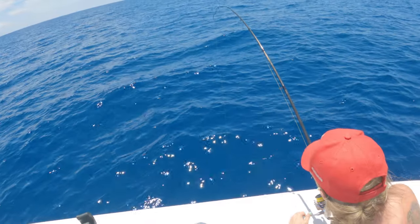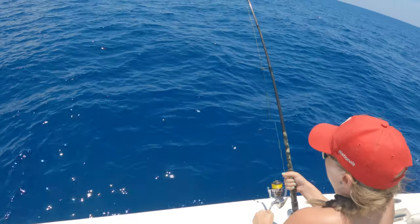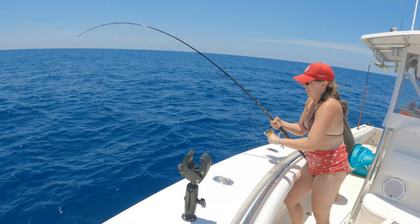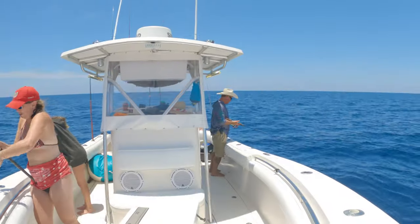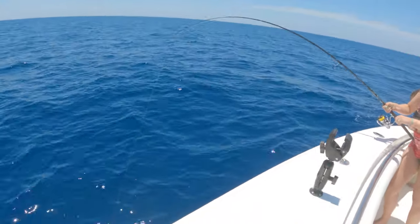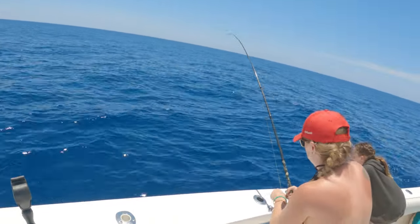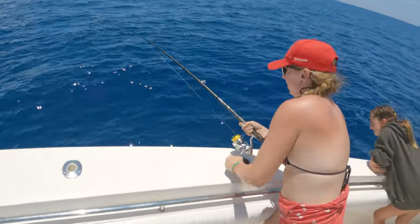Someone asks if it's an inshore rod, wondering why the fight is so hard. It's actually a snapper rod - a 12-to-25 Redline. Joking it might be a tuna. Brian keeps cranking and eventually gets the fish in after a tough battle. Nice fish!